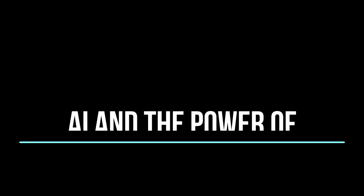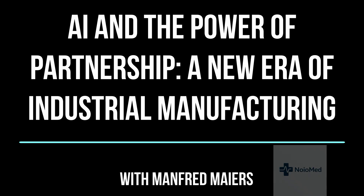Let's get started. Manny Myers, welcome to the show. Thank you, thanks for having me. We've been looking for a while to have someone who specifically knows this type of stuff.